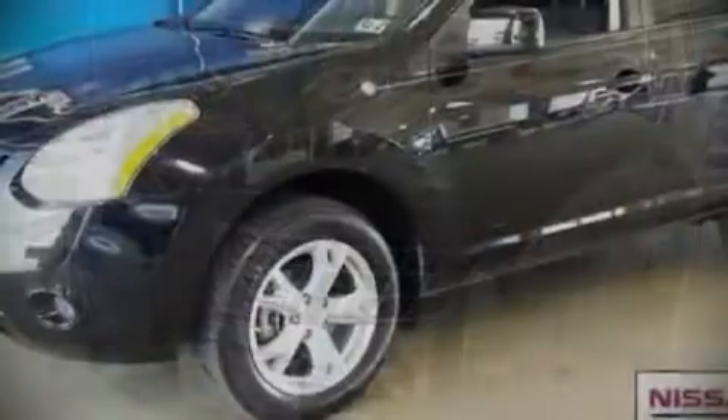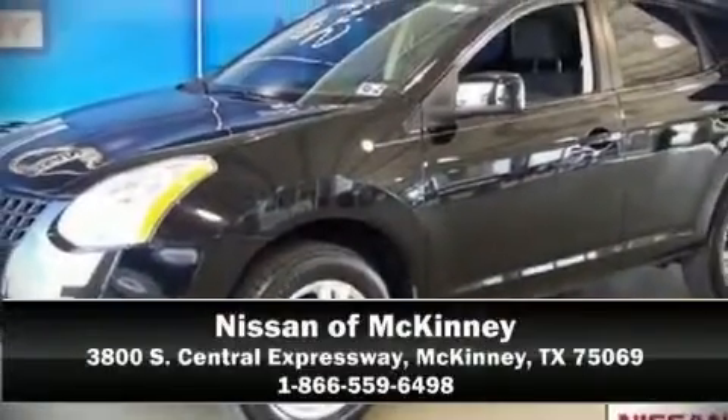A Carfax history report indicates just one previous owner. We'd love to show you this vehicle in person. Call to schedule a test drive today.